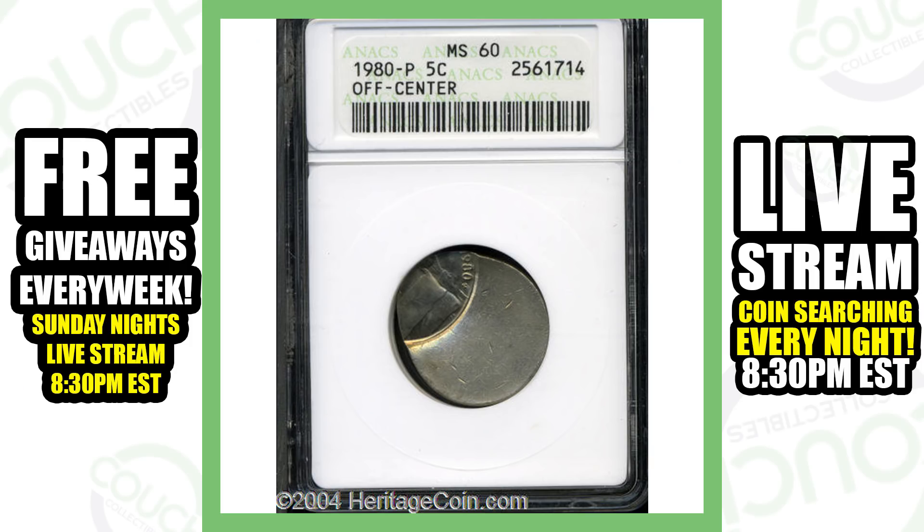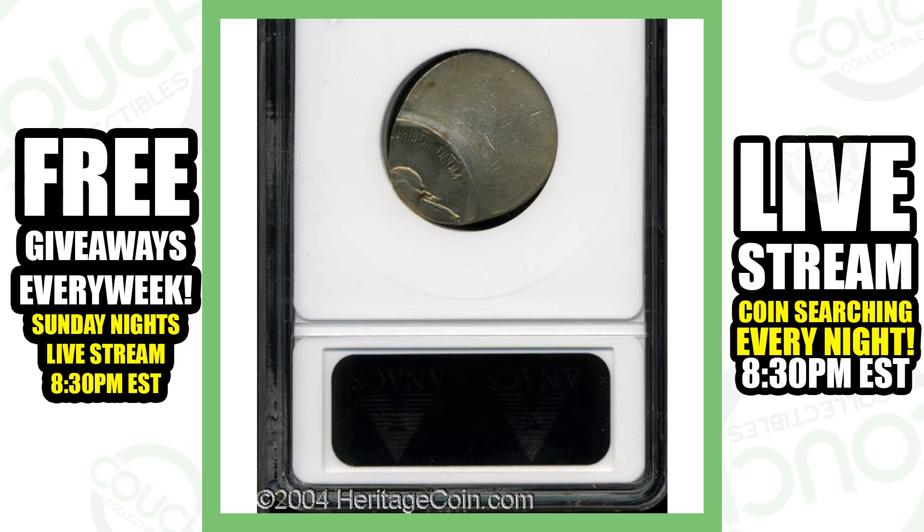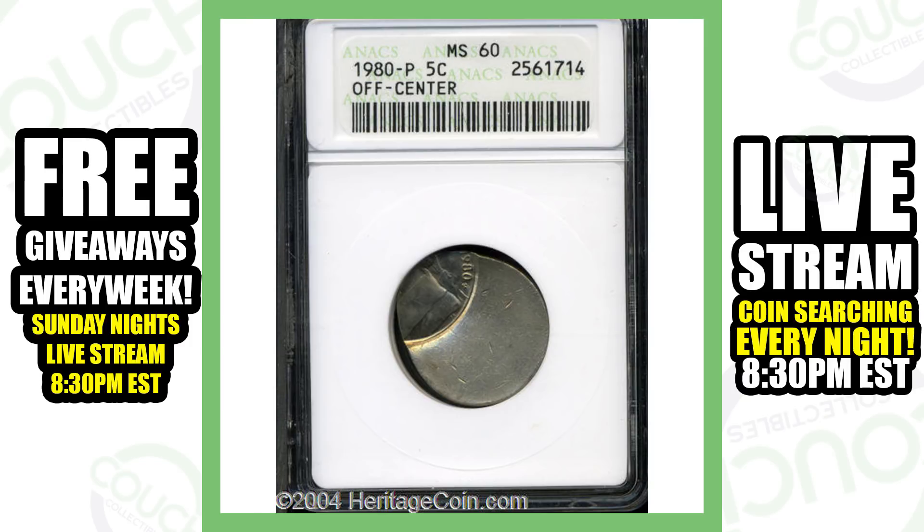This next coin is a 1980 nickel that is off-center. This coin isn't extremely valuable either — you'd think it would be, considering how often someone comes across an off-center nickel. But this thing only sold for $25. Still, it's something you could sell on eBay without it being graded, and you only got it for a nickel, so you made a pretty good profit.